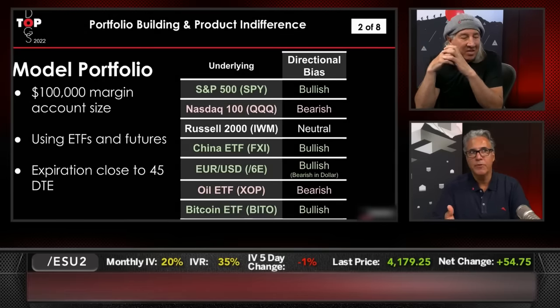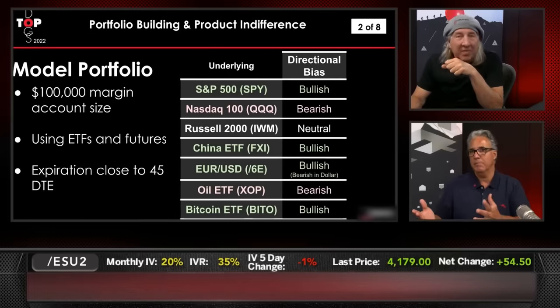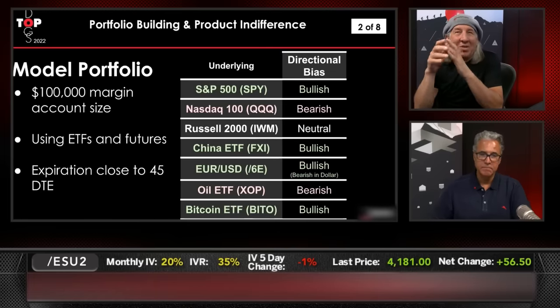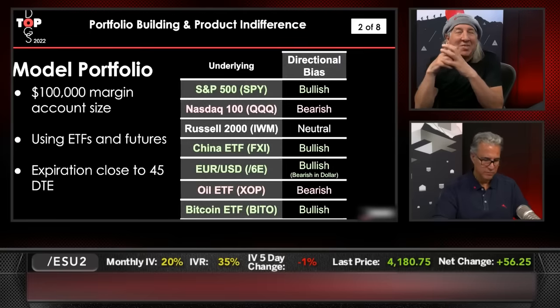If you like NASDAQ stocks, you could be bullish on those and bearish on the Russell and neutral on the S&P 500 — you can do whatever you want. But this is my take right now, very similar to my actual positions. So: bullish on the S&Ps, bearish on the NASDAQ, neutral on the Russell, long the Chinese stocks, bullish on anything but the U.S. dollar. My favorite position right now is bearish on the U.S. dollar — I think it's the most overbought. I'm bearish on oil, and I'm going to remain bullish on digital assets, because decentralization is going to be an important part of the future.